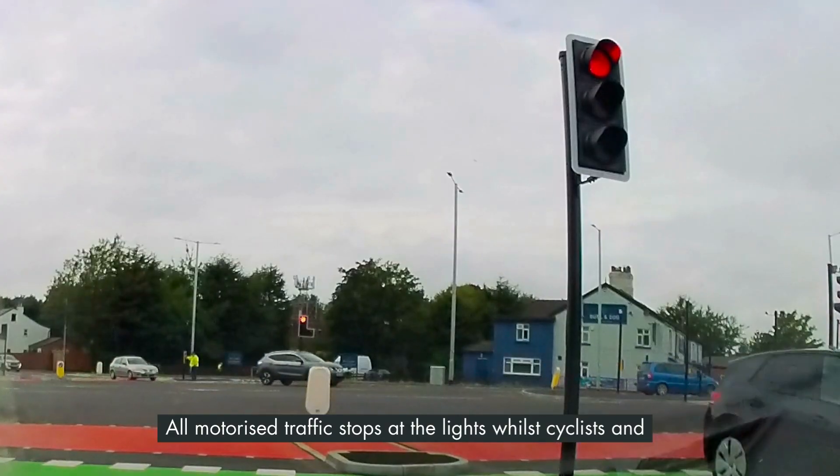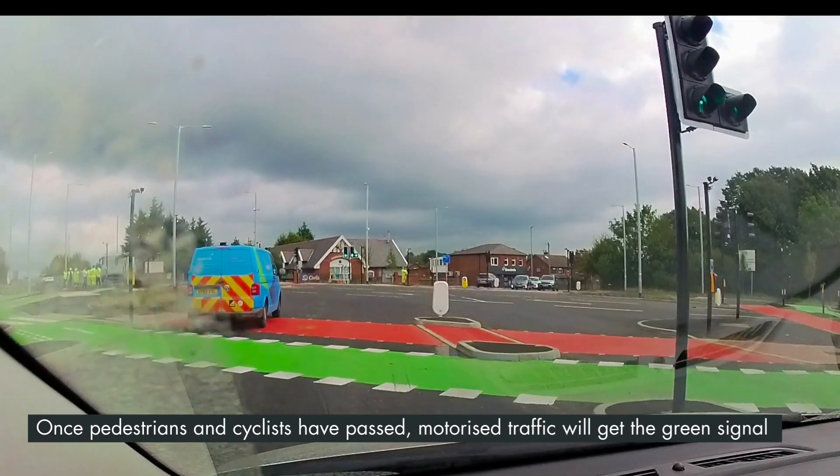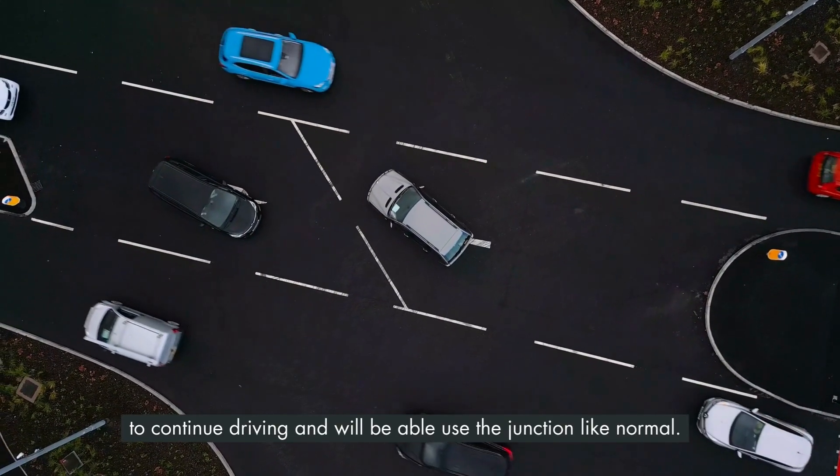All motorised traffic stops at the lights whilst cyclists and pedestrians have their green light signal. Once pedestrians and cyclists have passed, motorised traffic will get the green signal to continue driving and will be able to use the junction as normal.